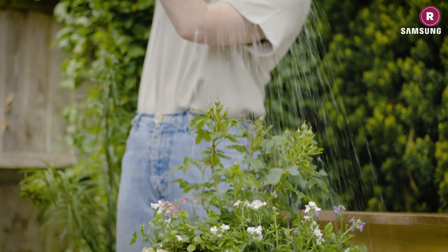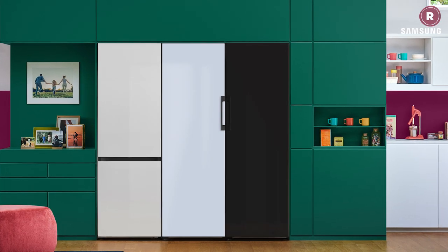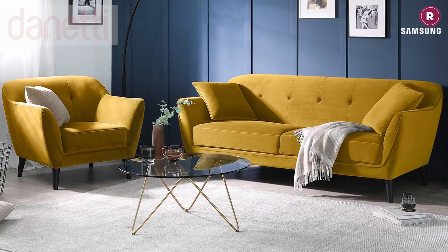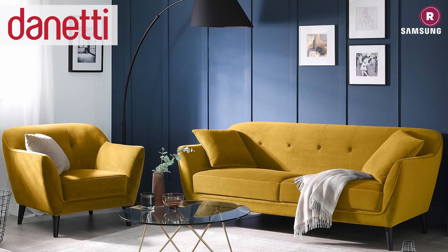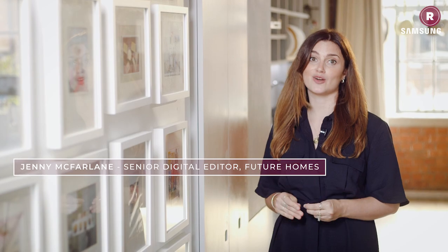Ever wondered what the best fabrics are for curtains or how to arrange a cottage garden style planter? Maybe you're looking to find the perfect fridge freezer design or perhaps you'd just like to win a £1,000 gift voucher to spend on beautiful furniture by Donetti. Welcome to Roost, sponsored by Samsung — the show that's full of ideas to help you make the most of your home and garden.